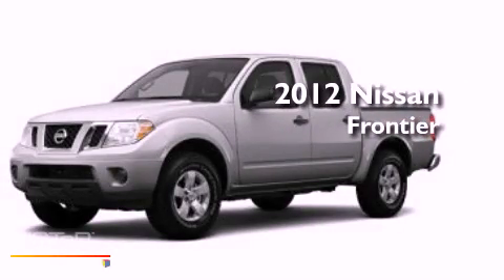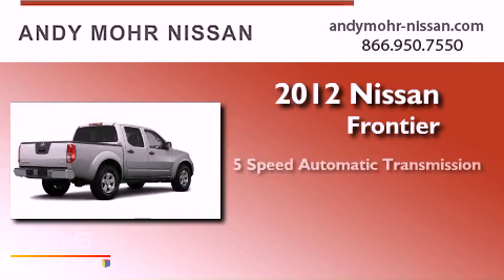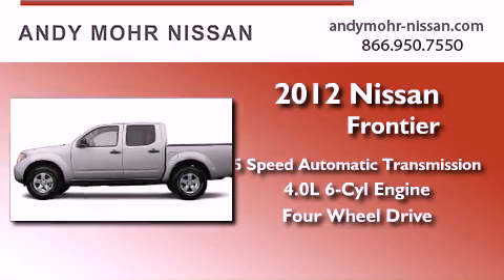This is a brand new 2012 Nissan Frontier. This vehicle has seating for 7 adults, a 4.0-liter V6, and the added safety and control of 4-wheel drive.